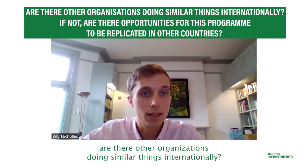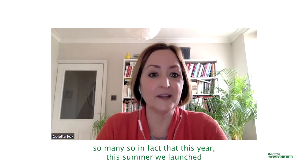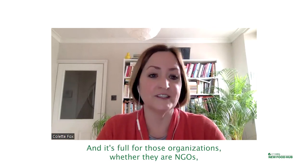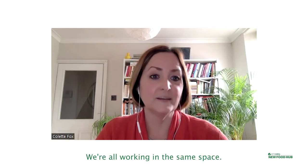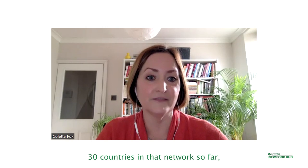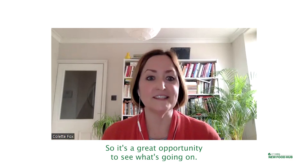Are there other organisations doing similar things internationally, and are there opportunities for this programme to be replicated in other countries? Yes, there are lots of organisations doing similar work. In fact this summer we launched a new initiative called the Global Plant-Based School Food Network. It's for those organisations — whether they are NGOs, volunteer-led, or government departments in other countries — we bring everybody together to share our experiences. We're all working in the same space and we want to share what's working. We've got over 30 countries in that network so far, many with multiple organisations — volunteer representatives, government representatives. It's a great opportunity to see what's going on globally.